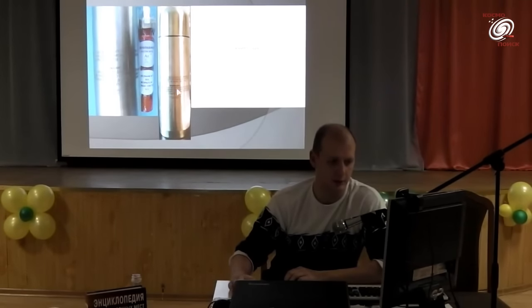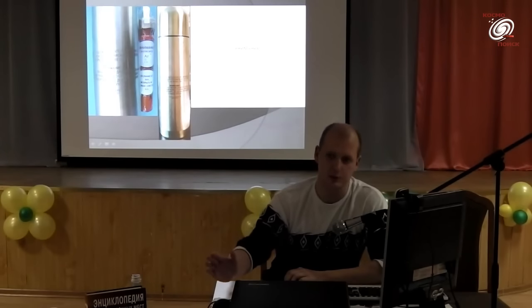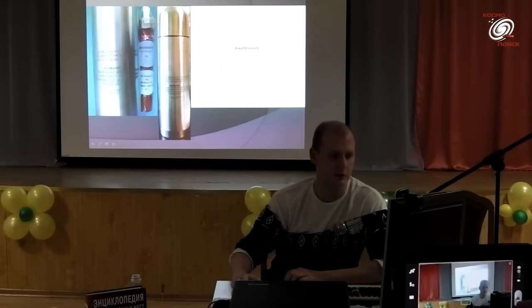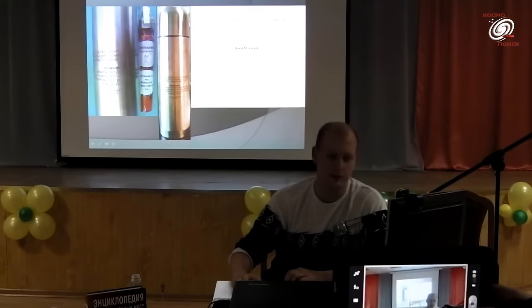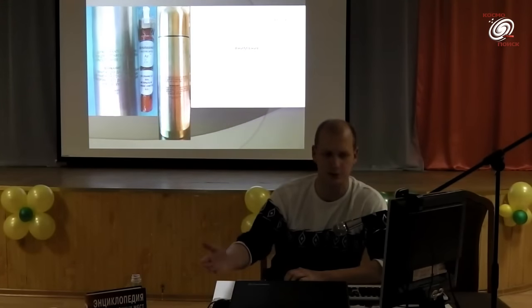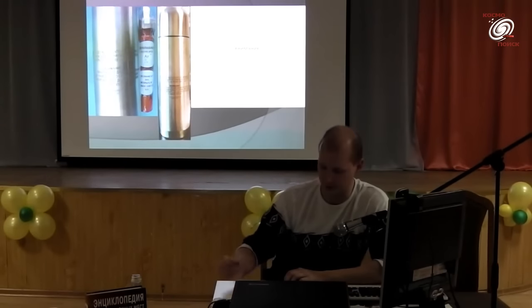Сверху методом лазерной гравировки был нанесён текст предупреждения — нашим потомкам и тем, кто случайно может её откопать раньше времени. Перед закладкой участники на месте добавили от себя сообщения: кто-то писал письма, кто-то кинул монеты — наши современные рубли.